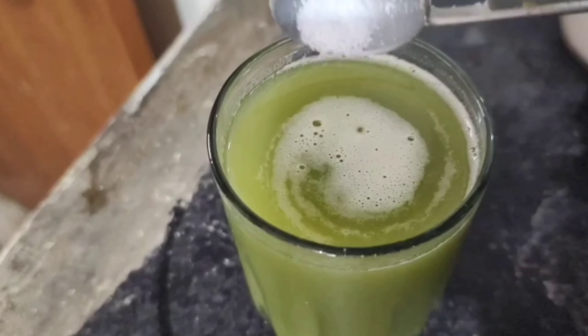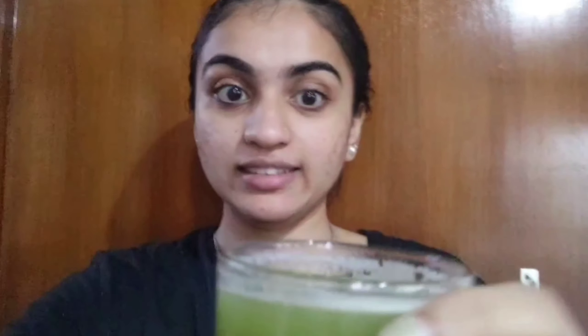Cucumber is high in vitamin K and antioxidants, flushes out all the toxins in your body, and promotes hydration. Putina is also high in antioxidants, antibacterial, and has cooling properties — it also cleanses your skin. Lemon is high in vitamin C, is also high in antioxidants, and acts as a detoxifier. This mixture acts as an antioxidant and flushes out all the toxins from your body.